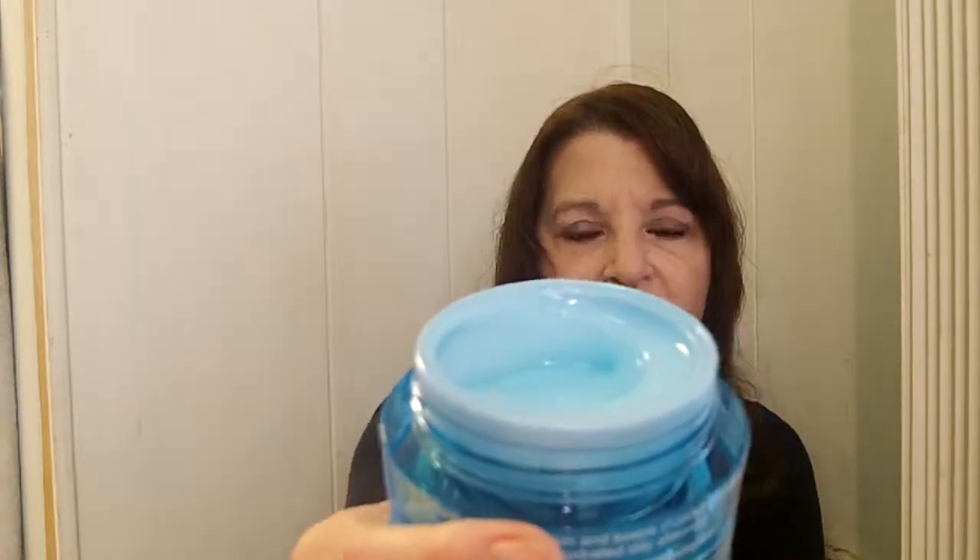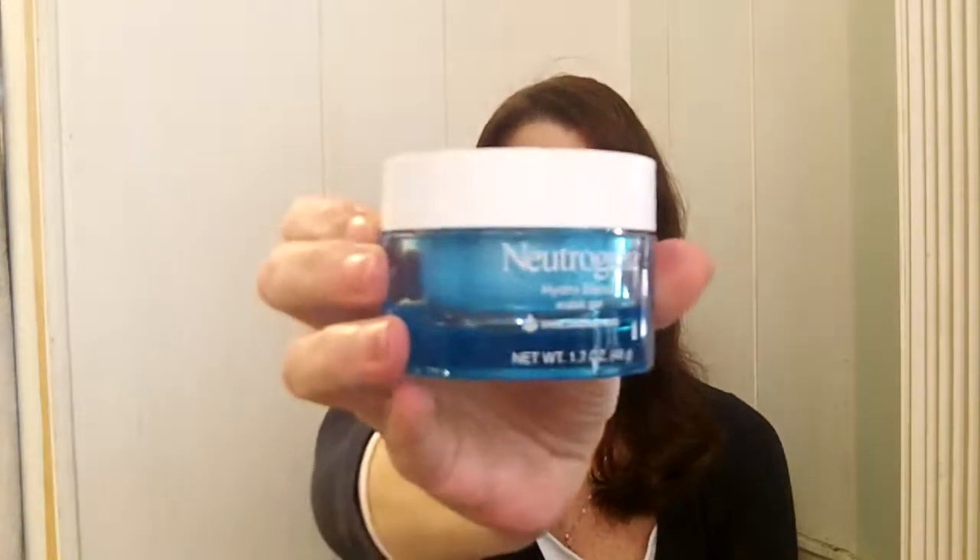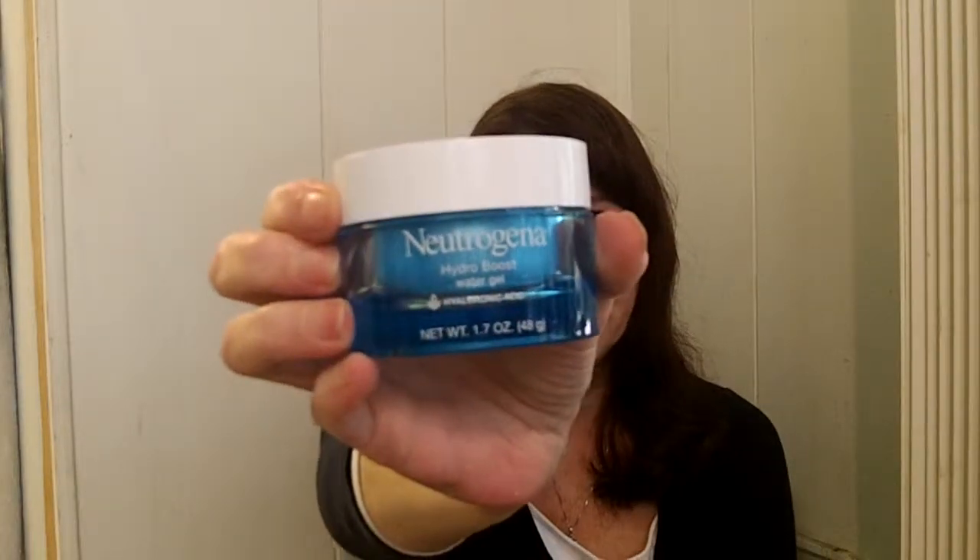It's blue — I hope you can see that. It smells nice. It goes on really well and I'm telling you it is going to super, super moisturize your face. It works well with my serum. I put my serum on first and then I put the Neutrogena Hydro Burst Water Gel on, and it works spectacularly.